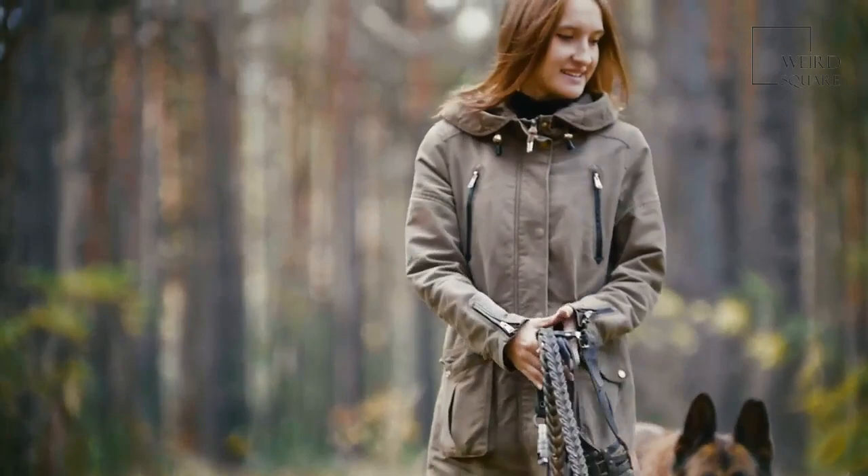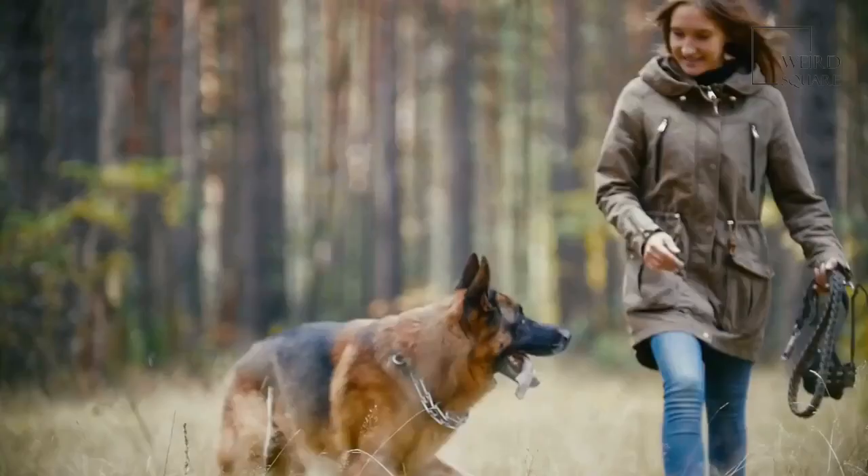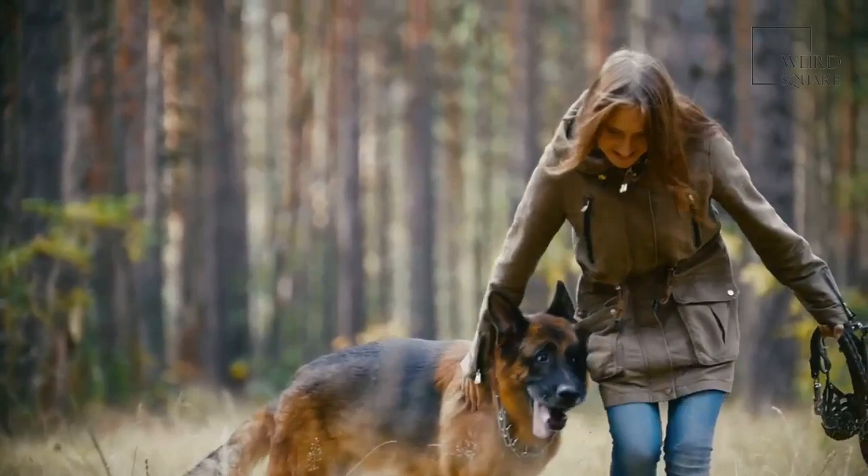Ibizans can make an exceptional family pet. They are friendly, silly, and family-oriented.